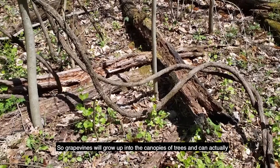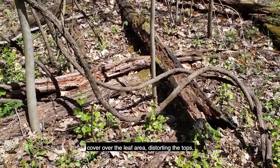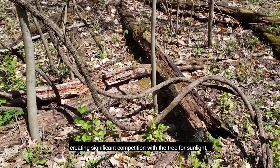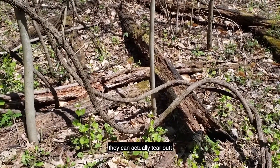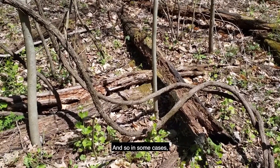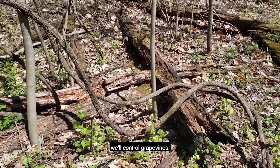Grapevines will grow up into the canopies of trees and can actually cover over the leaf area, distorting the tops, creating significant competition with the tree for sunlight, and in some cases, even killing trees. In addition, if we have a big ice storm or a heavy snow event, they can actually tear out branches from the tops of trees because of the extra weight. And so in some cases, if we have trees that we would really like to grow on our property, we'll control grapevines.